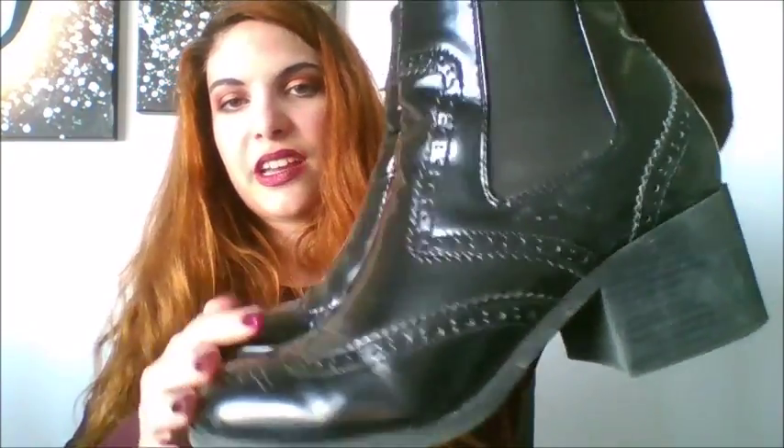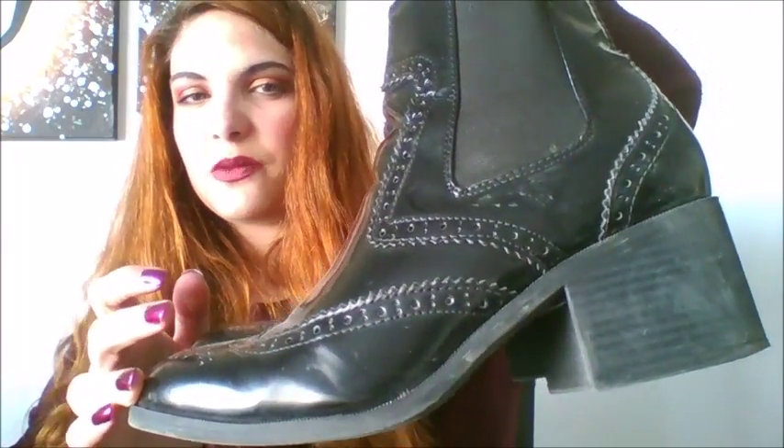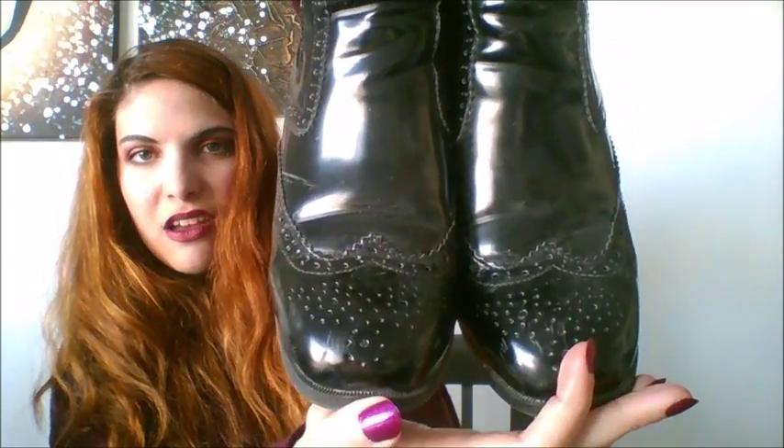I've got two clothing favorites for winter. First are these boots I bought from New Look earlier this winter, around November. They have a kind of brogued pattern on the front, they look like Chelsea boots, and they've got a tiny thick chunky heel, which I like because I'm not great with balance.